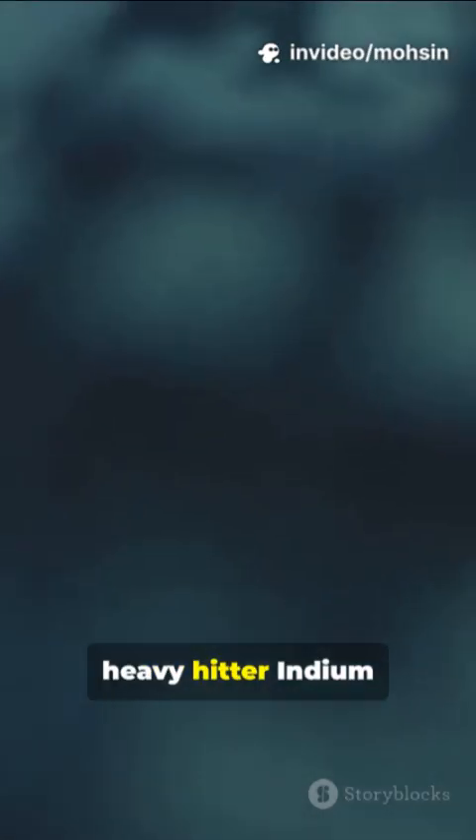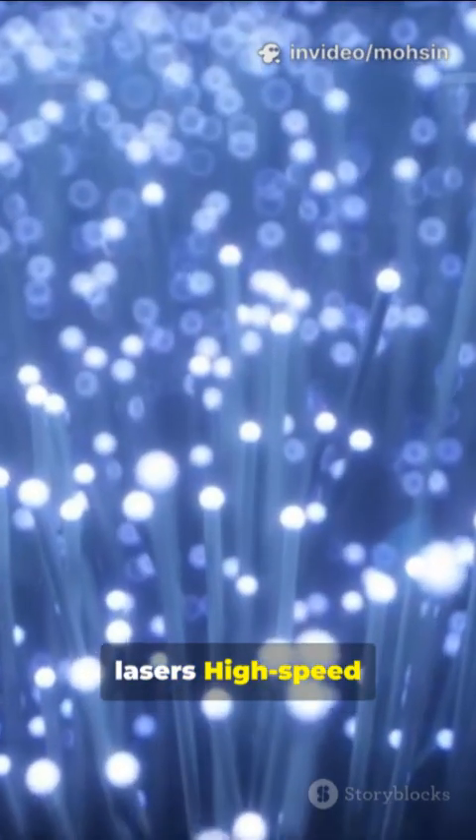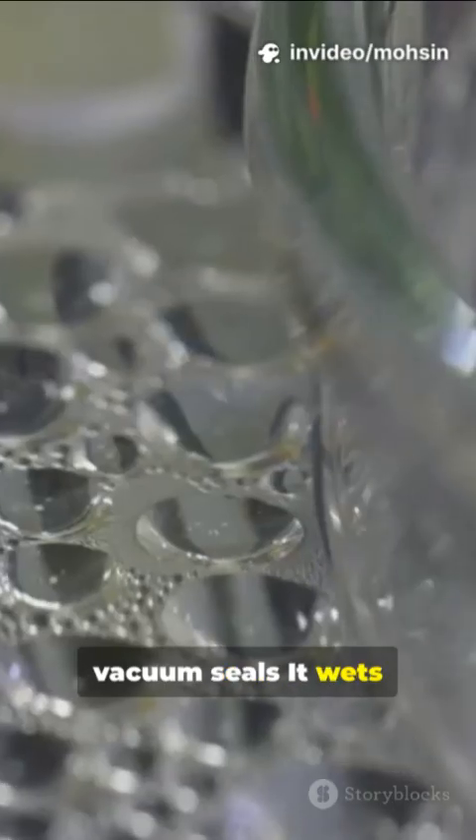High-tech heavy hitter: indium phosphide powers lasers and high-speed semiconductors for fiber optics and satellites. It alloys easily, used in low-melt solders and vacuum seals. It also wets glass, and you can even make a ring that bends.